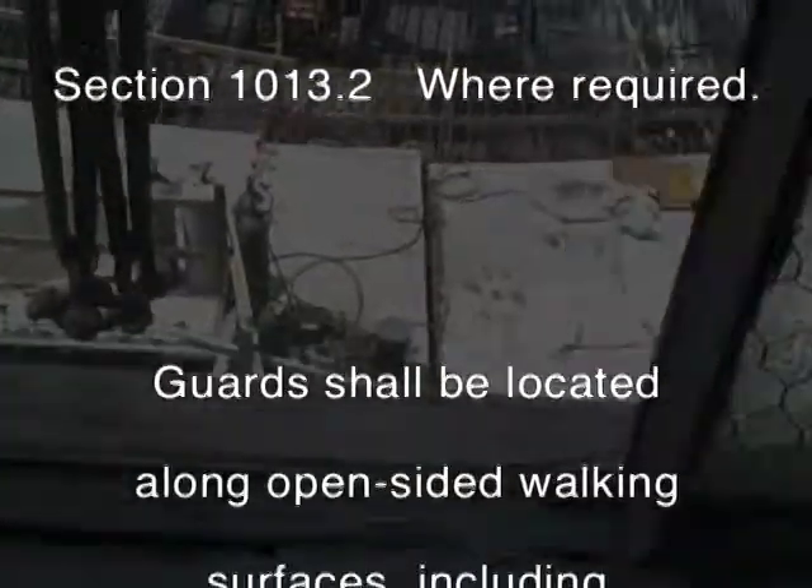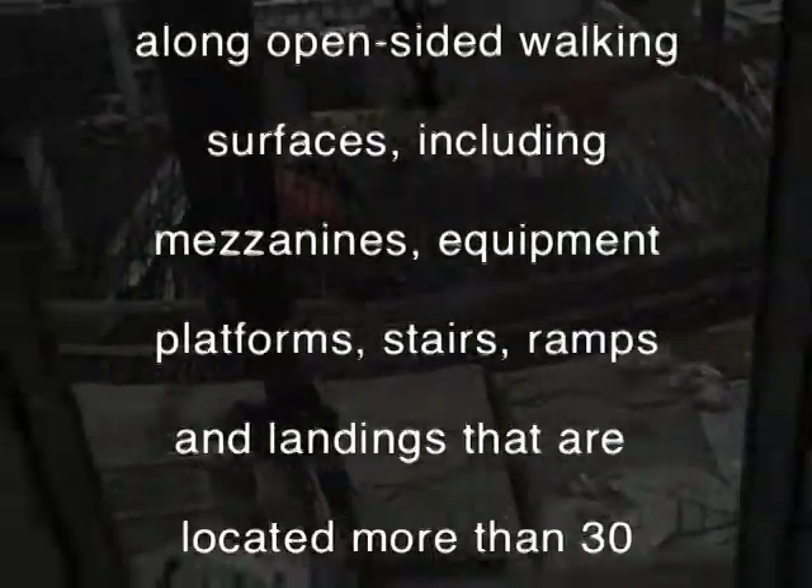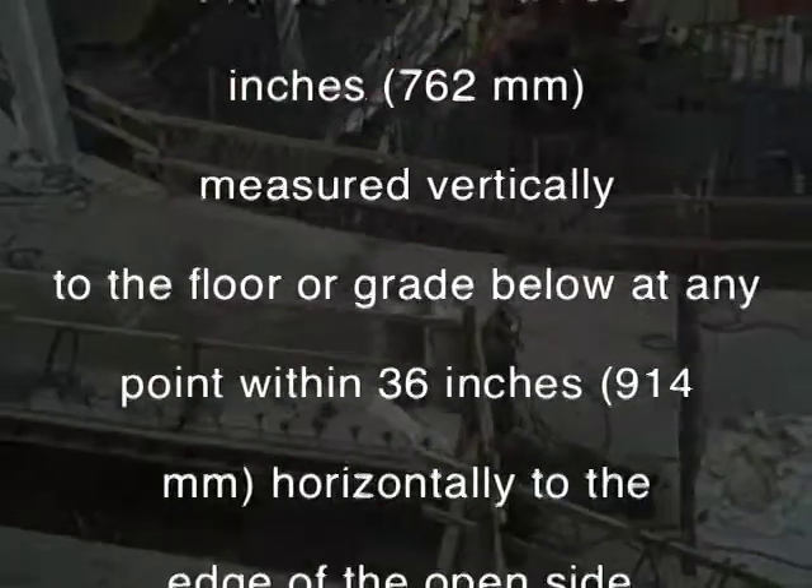Guards shall be located along open-sided walking surfaces, including mezzanines, equipment platforms, stairs, ramps, and landings that are located more than 30 inches, measured vertically to the floor or grade below any point within 36 inches horizontally to the edge of the open side.